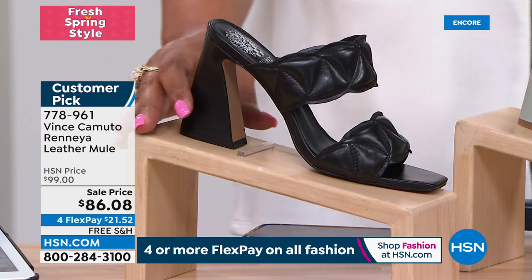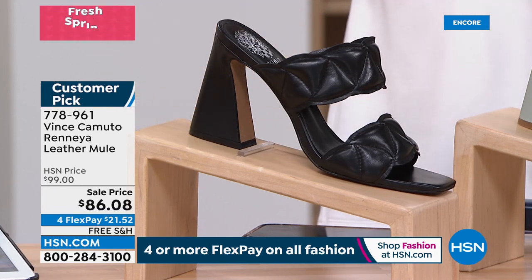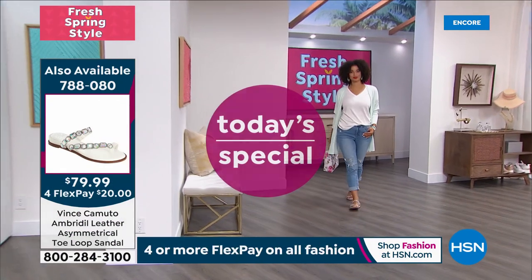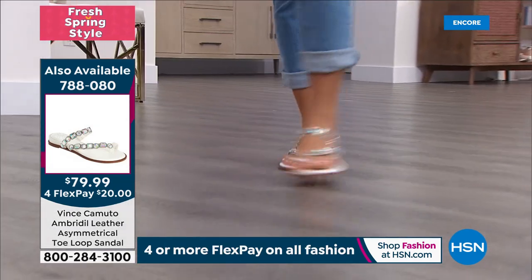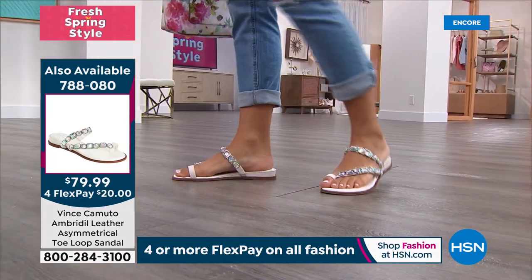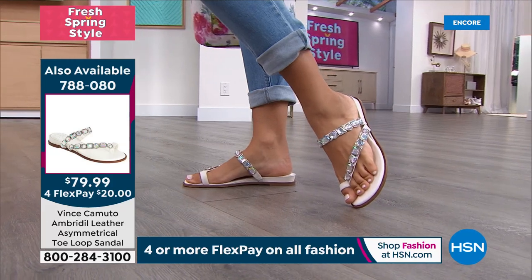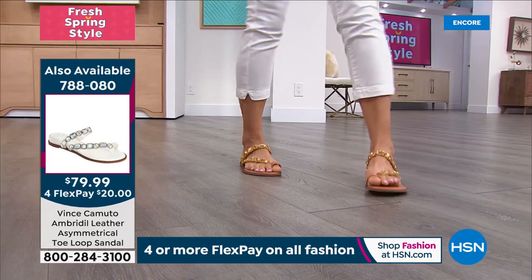This is so chic — it's the coolest shape, you're going to get a lot of stares. This is huge on the runway. I want to do a quick reminder of the today's special. Two thousand sold and it's so popular — the Emberdell Leather Asymmetrical Toe Loop Sandal. That white is on fire with its Aurora Borealis crystals that give you a play of color.